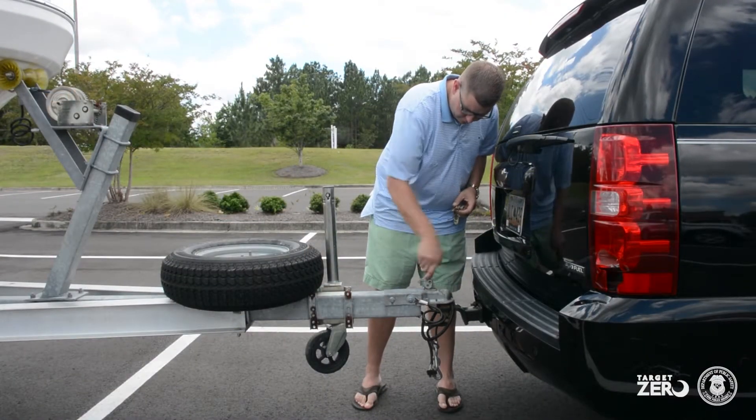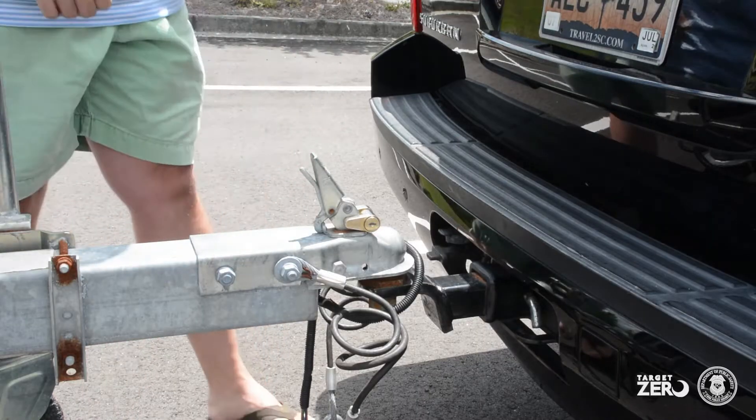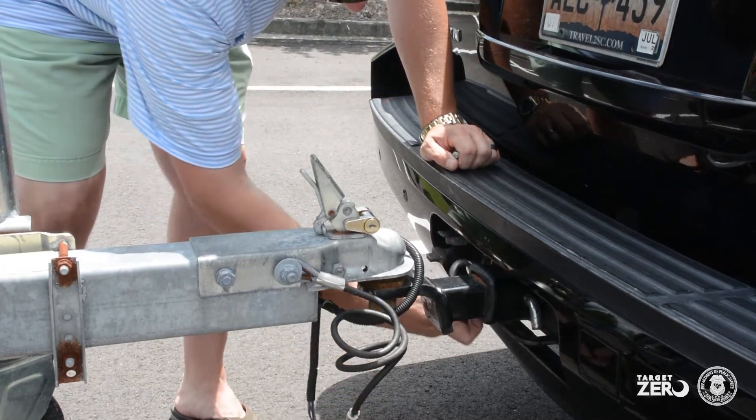After hooking the boat up, ensure that the safety pin is installed in the hitch properly. Connect the safety chains from the boat trailer to your vehicle.